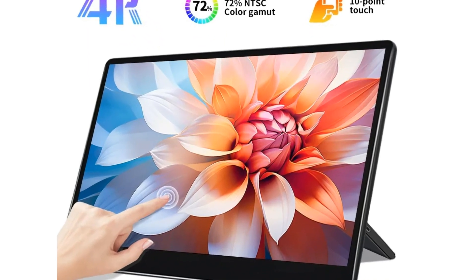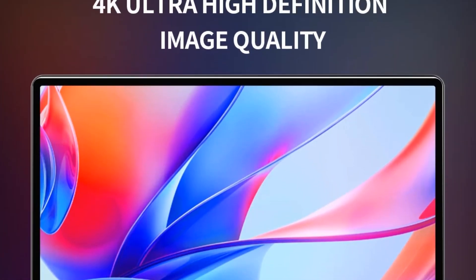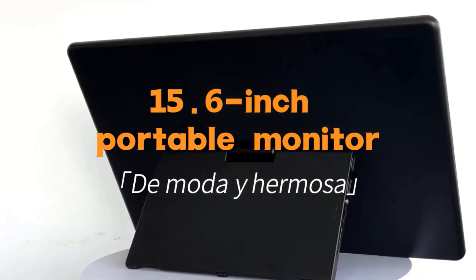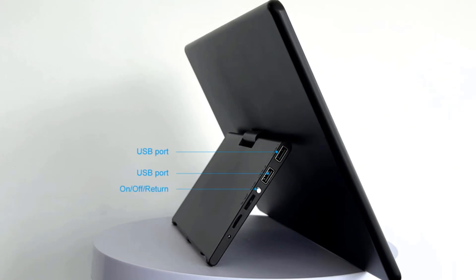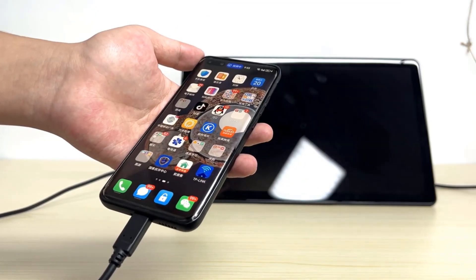The same size as a laptop makes portability very good. Whether traveling on business trips or carrying it regularly, you can put it directly in your bag. It comes with three kinds of cables covering all port types. The bidirectional Type-C port handles both power supply and audio/video transmission in one cable — very convenient. The built-in sound quality is also very good.